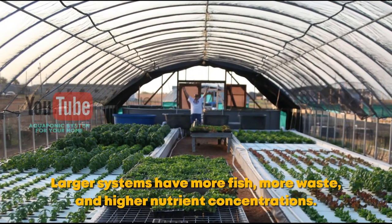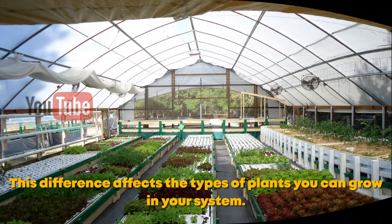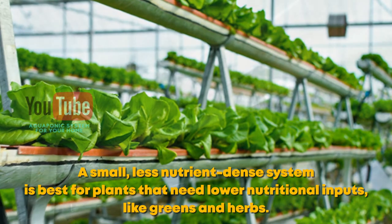Larger systems have more fish, more waste, and higher nutrient concentrations. This difference affects the types of plants you can grow in your system. A small, less nutrient-dense system is best for plants that need lower nutritional inputs, like greens and herbs.